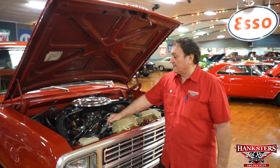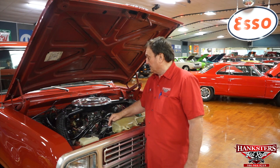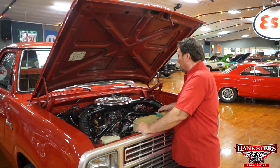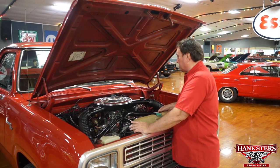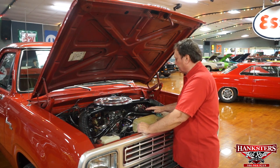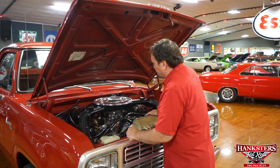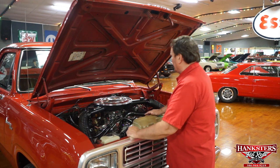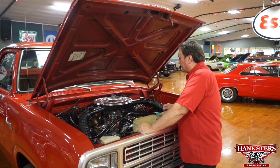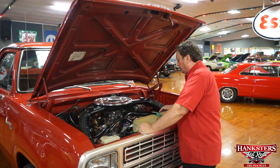This is the engine bay of a Little Red Express pickup truck — Dodge, of course, the only ones that made them. Little Red Express, 360 motor, that's what they came with. This particular one has a few upgrades: a little bit of a camshaft in it, giving it a little bit more snot, a set of long tube coated headers, a Carter AFB carburetor — about a 650 — and a dual plane YN intake manifold.